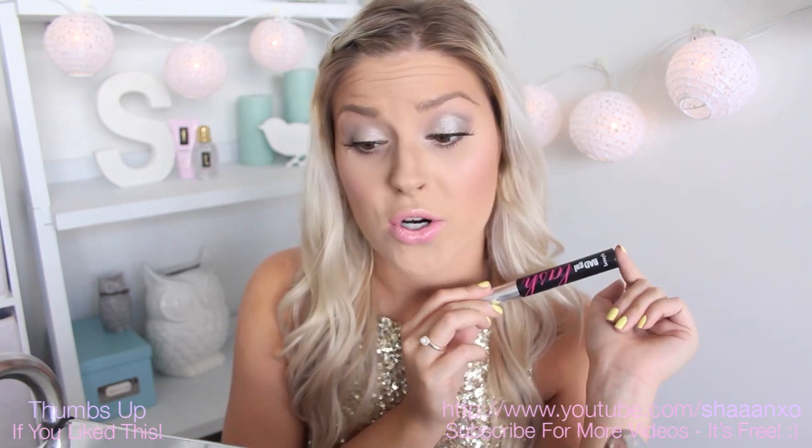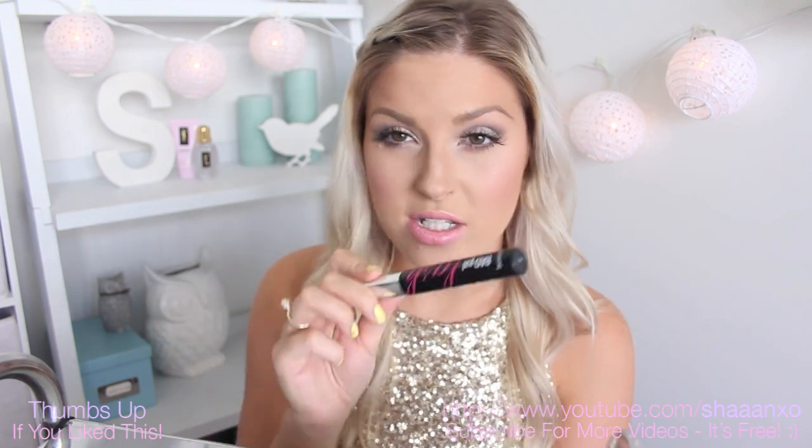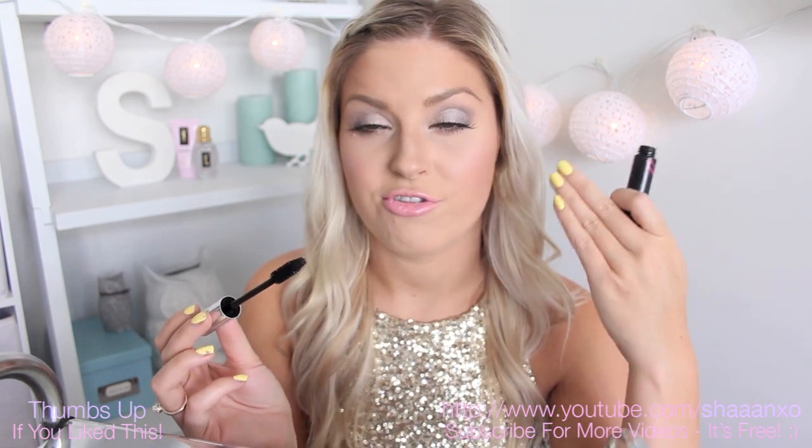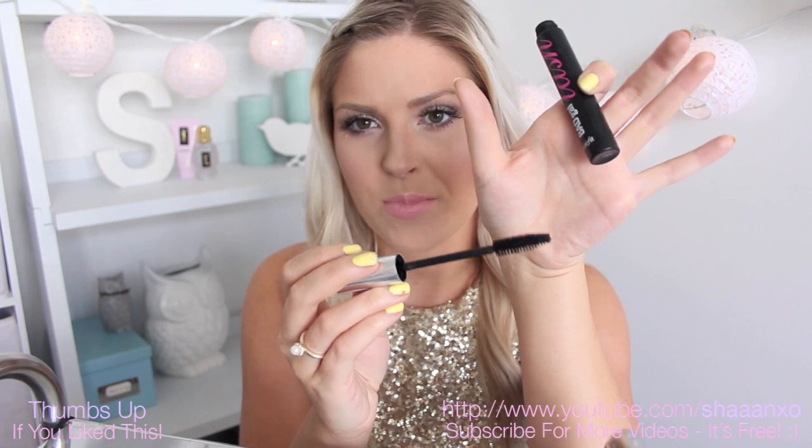The next one is my Bad Gal Lash by Benefit. This one's a bit more expensive and I love it for lengthening and just a little bit of thickening. I don't think it gives you as much volume as the others do. It doesn't clump up at all, so if you're the kind of person that just loves long, separated, curled lashes, this is for you. You do get a little bit of volume but it's just not as much as I'm used to. It's still amazing though — if I'm going for a natural day this is the perfect mascara because it just looks really nice and not clumpy. That's what the brush looks like — it's gigantic, like my entire eye, so if you don't like big brushes don't go for it.